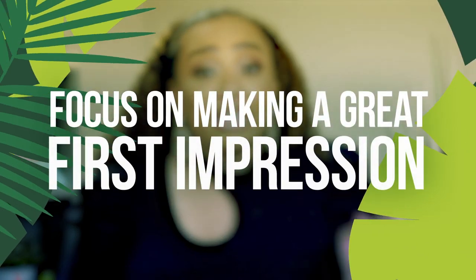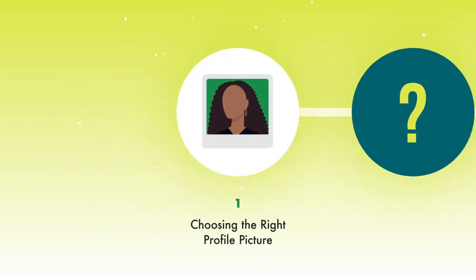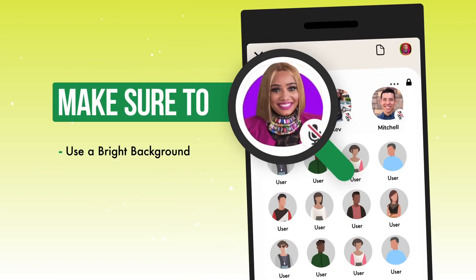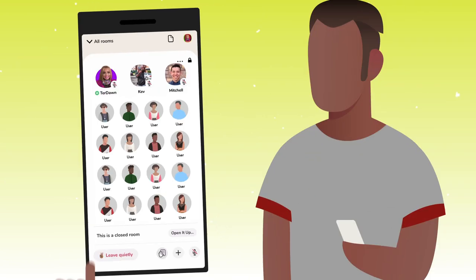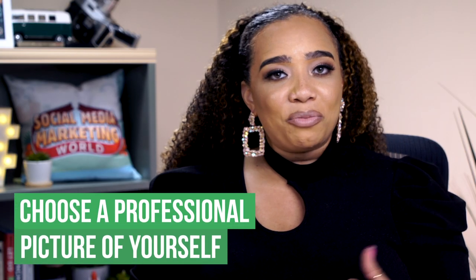Since there's only a few actions you can take on Clubhouse, you have to make sure that those actions count. You never get a second chance to make a first impression, and your profile picture is your first impression on Clubhouse. When people are scrolling through the endless sea of faces in a Clubhouse room, there are two things you can do to stand out. First, make sure you have a brightly colored background. Next, make sure you have a warm inviting smile so people want to click on your face and read more about you. Selfies are good for Instagram, but on Clubhouse you may want to do something a little more professional.